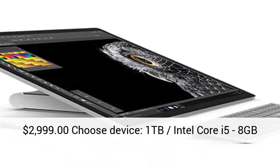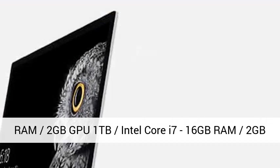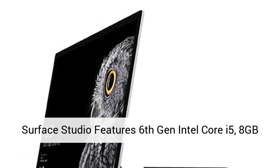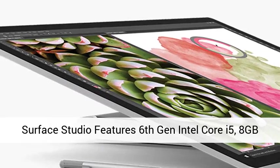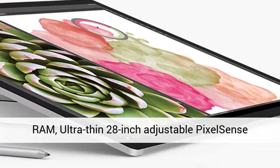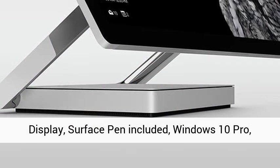Choose device: 1TB Intel Core i5, 8GB RAM, 2GB GPU; 1TB Intel Core i7, 16GB RAM, 2GB GPU; 2TB Intel Core i7, 32GB RAM, 4GB GPU. Surface Studio features 6th Gen Intel Core i5, 8GB RAM.